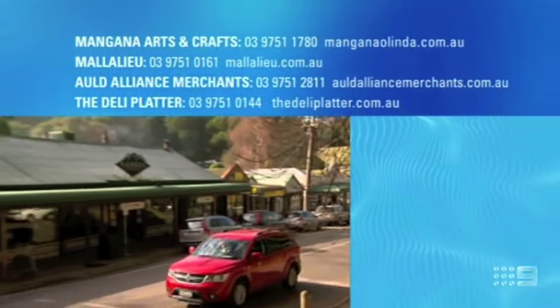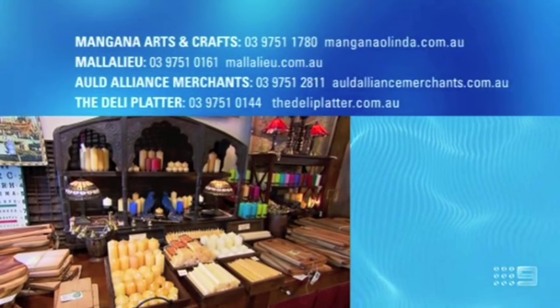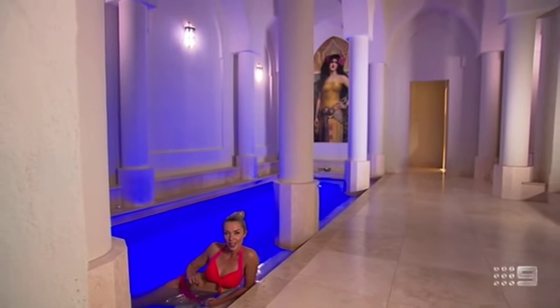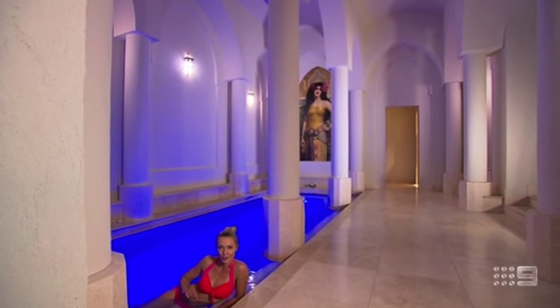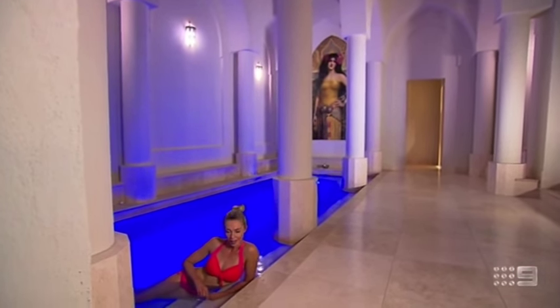If you'd like more information on any of the Olinda businesses featured in this story, check out the details on screen now. I feel like I've been transported halfway around the world, but believe it or not, this Roman bathhouse is located in the foothills of the Dandenongs. Join me after the break as I enjoy a spa treatment like no other.